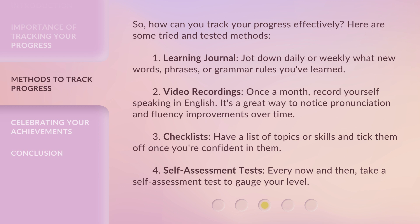2. Video recordings. Once a month, record yourself speaking in English. It's a great way to notice pronunciation and fluency improvements over time. 3. Checklists — have a list of topics or skills and tick them off once you're confident in them.